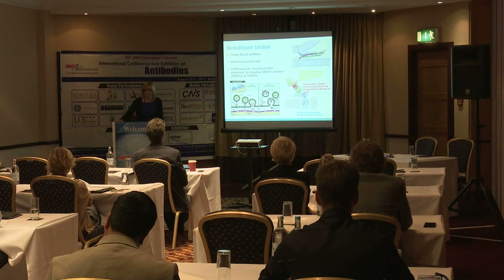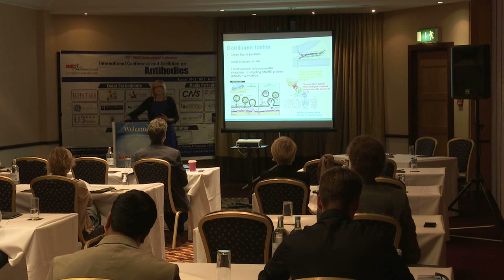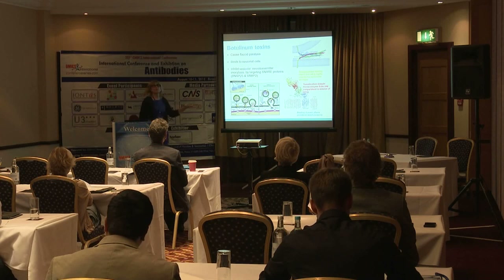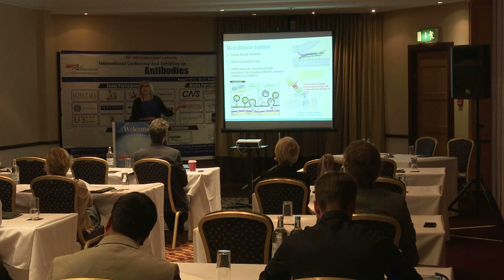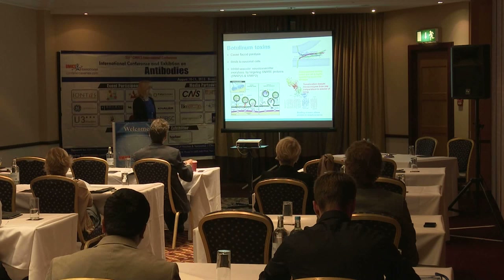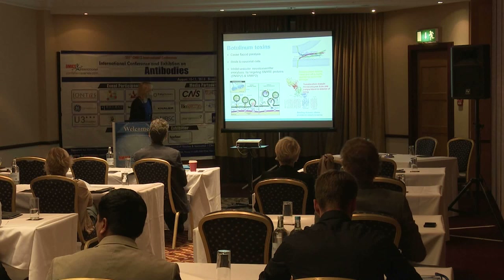The botulinum toxin has a complex mode of action. It causes paralysis — specifically death by inhibiting the breathing muscles — because it targets neuronal cells and inhibits the neurotransmission mechanism. At the neuromuscular junction, the fusion of the synaptic vesicle with the synaptic membrane and release of acetylcholine neurotransmitter is specifically inhibited by botulinum toxin.